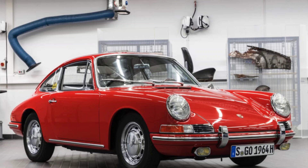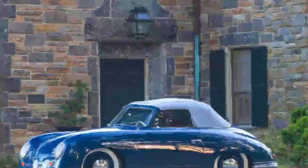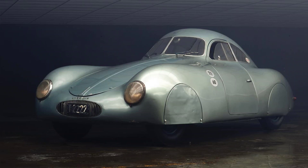The Type 64 weighed only 635 kilograms, which was about half the weight of a standard Beetle. This gave it a remarkable power-to-weight ratio and enabled it to reach speeds of up to 160 kilometers per hour. The Type 64 also had a low fuel consumption of about 7 liters per 100 kilometers, which was impressive for its time.